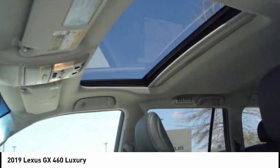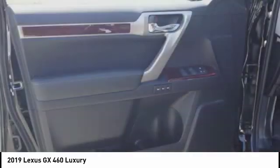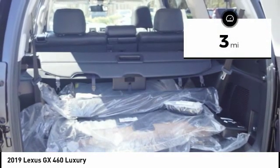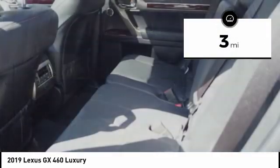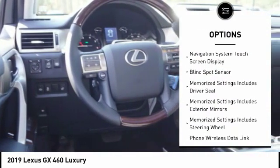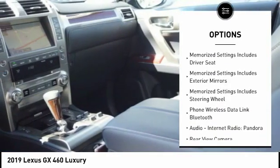It features a suspension system that helps enhance your capability and the best-in-class V8 fuel economy. This vehicle has less than 100 miles. Here are some of this vehicle's great options: stability control, traction control, semi-aniline leather upholstery, and cruise control.